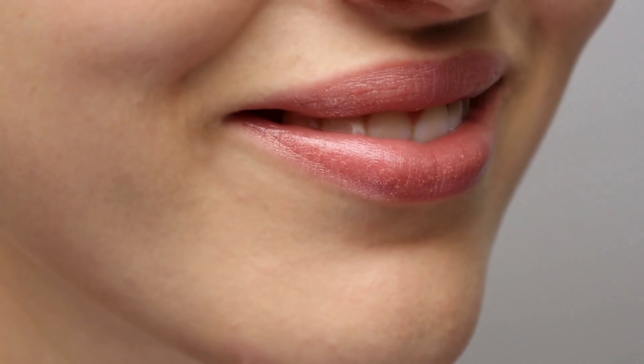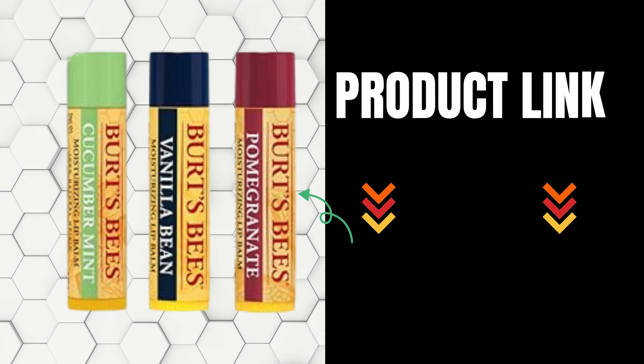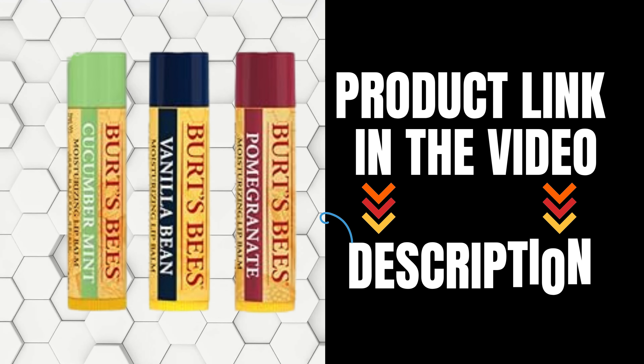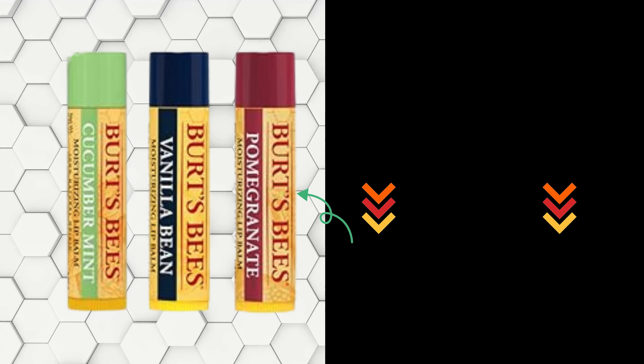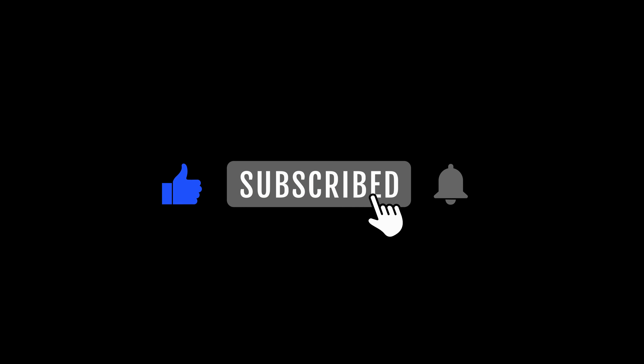So whether you're battling dry, chapped lips or simply want to keep your pout looking and feeling its best, the lip balm is the ultimate solution. Click the link in the description to get yours now and say goodbye to dry lips forever. Thanks for tuning in, lip care enthusiasts! If you found this video helpful, don't forget to give it a thumbs up and subscribe to our channel for more beauty tips and product recommendations. Until next time, take care and keep smiling!